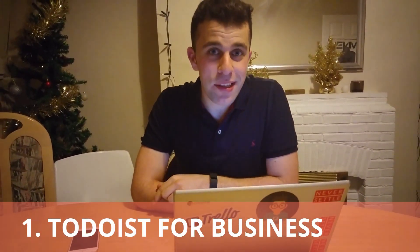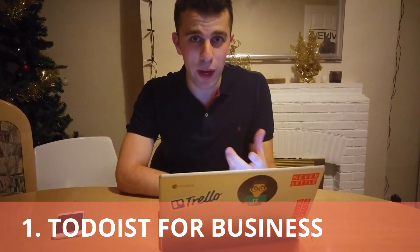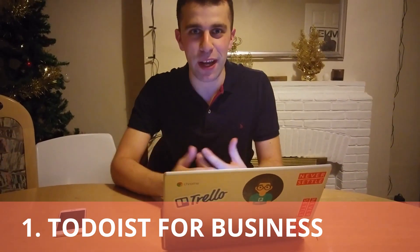The first thing they mention is that they're giving major updates to Todoist for Business, and that's quite important because obviously with an enterprise product, that's when their big sales and big things like that are going to be.